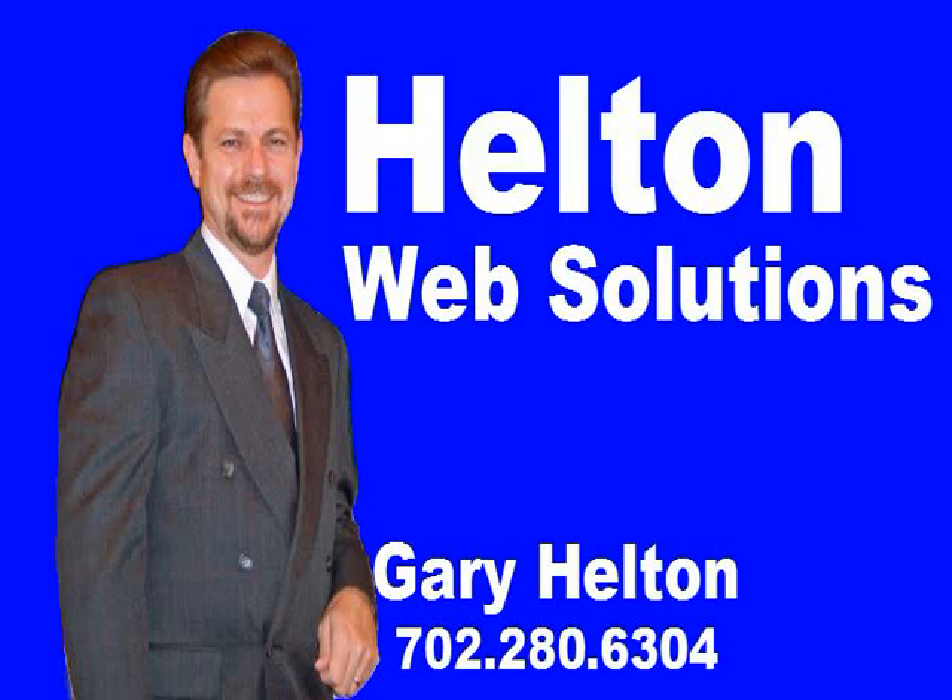I hope I was able to give you some good information today. I know it's a lot to soak in. SEO can be a bit overwhelming sometimes, but very rewarding. So feel free to give me a call if you ever need some help or have any questions — I'm glad to help. Here's my contact information. I look forward to talking to you. Thanks a lot.